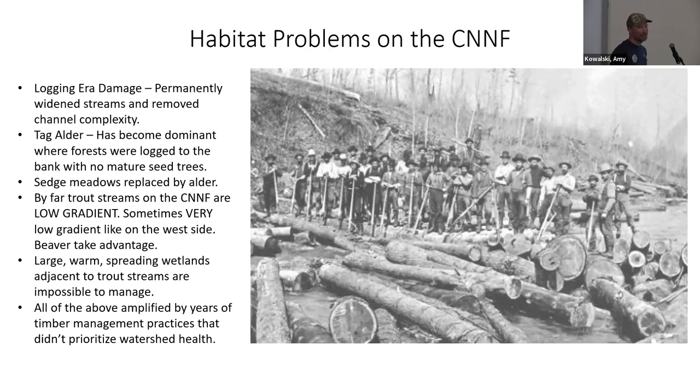Some of the sedge meadows, where we have really good trout habitat, are being replaced by tag alder. By far the trout streams I deal with are extremely low gradient — not your classic trout streams with nice cascades and riffle-pool structure. It's just kind of a big, slow ditch in a wetland, but it surprisingly grows nice fish. The brook trout on the West Zone don't get enough credit for being as resilient as they are — a lot of the streams just don't look like trout water, but they produce really nice, naturally reproducing fish.